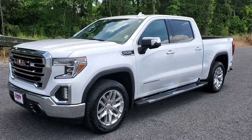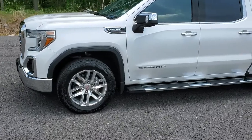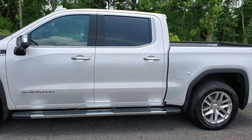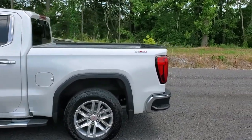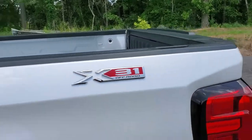This is an SLT. You have the Snowflake stock GMC wheels. This is just a short bed, and it does have the X31 off-road package.